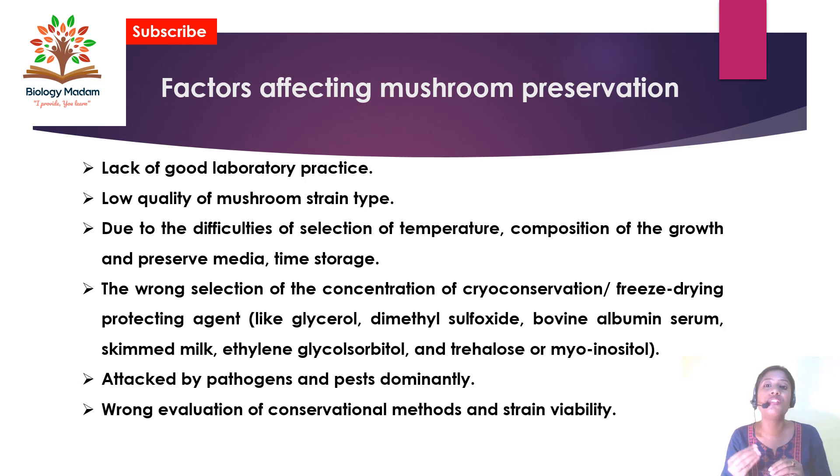The wrong selection of concentration of cryo-conservation and freeze-drying protecting agents like glycerol also affects preservation. Contamination is another factor — if the mushroom is already attacked by pathogens and pests, it will not be preserved freshly. The last factor is wrong evaluation of conservation method and strain viability.